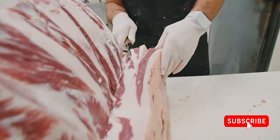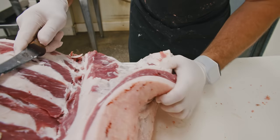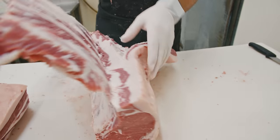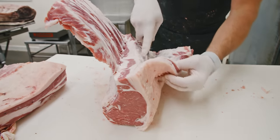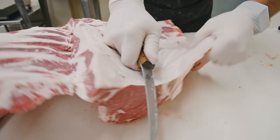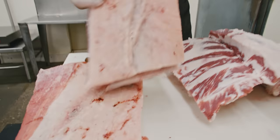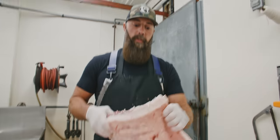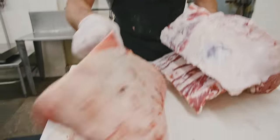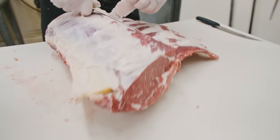Now we want to take this fat cap off. You can see this whole thing's kind of sloppy — it just hasn't had its chance to set up and age. But one big reason why they fabricate these animals so quick on a commercial level is because they're a lot easier to fabricate when they're floppy like this.